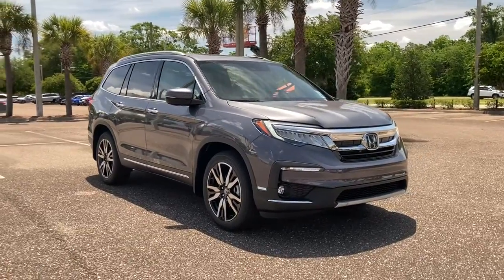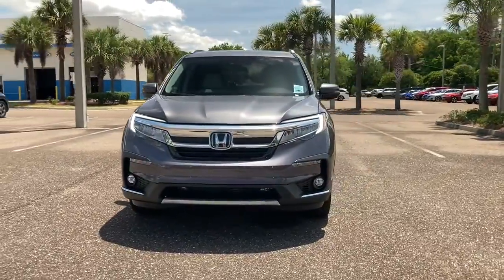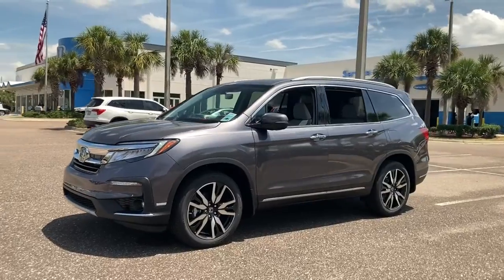Enjoy the view of this 2021 Honda Pilot. Take a closer look at this super capable Pilot — safe, strong, and refined. It's the go-to SUV for family road trips,